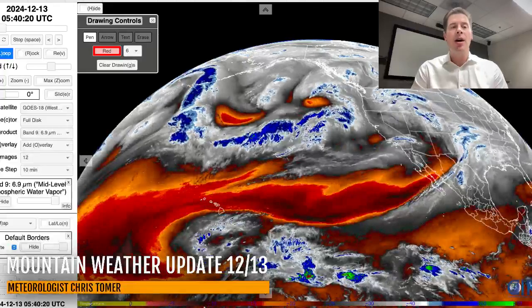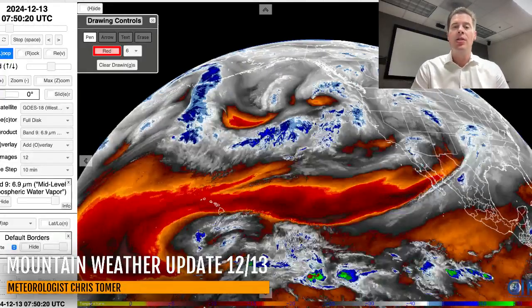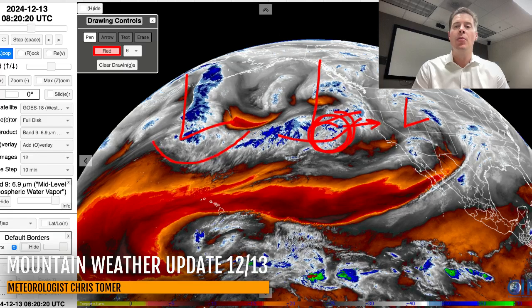Here's the lay of the land on water vapor satellite imagery. Drier air aloft shows as oranges and reds; your moisture is in the whites and blues. Right there is our little storm system, the initial storm. Bigger one behind it, another one behind that. These ripples of low pressure riding the jet — both will move in, but it's this storm right here that's going to hit California with atmospheric river moisture.